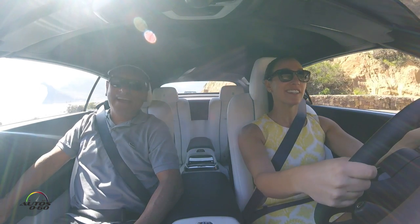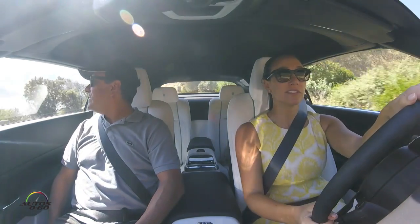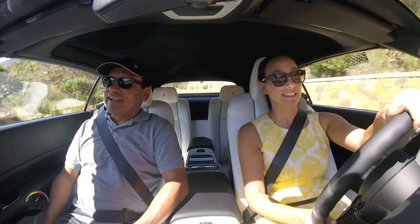Everybody loves this car. We do have the best color — it's turquoise. Everybody's jealous; all the other members of the media are envious.